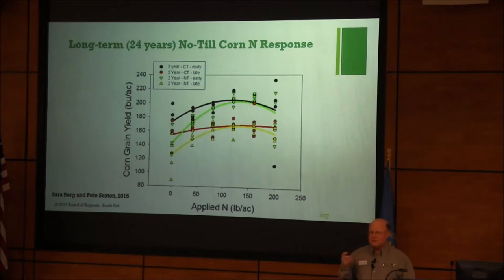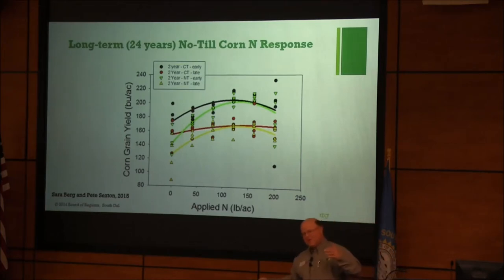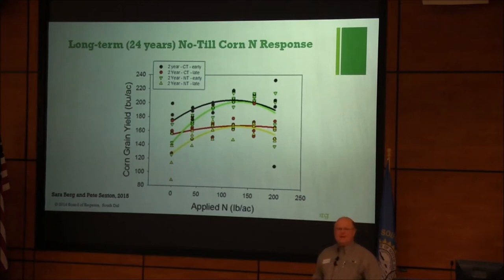Sarah Berg, who I mentioned is going to be joining Extension, is working on her thesis with Dr. Sexton. They have a 24-year tillage comparison at the Southeast Farm. Basically what they're finding is that the optimum N rate is pretty much the same across tillage systems. So at some point in longer-term no-till fields, we can maybe take away that extra N that may be required. In the interim between shorter-term and longer-term — this 24-year no-till — it's probably somewhere in between. As Duane would say, we can manage that with cover crops and rotations in a corn-soybean rotation in no-till.